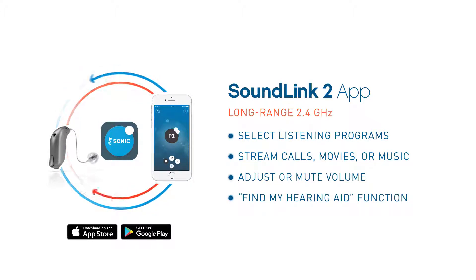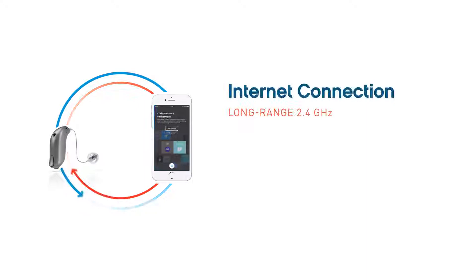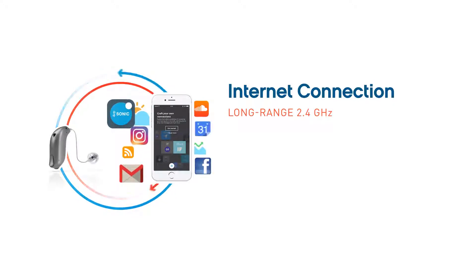The app also offers a find-my-hearing-aid search feature that helps locate a misplaced hearing aid, a remote microphone option to better hear a distant speaker, a low battery notification, and other convenient functions.